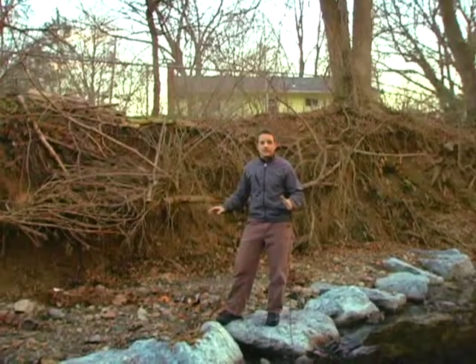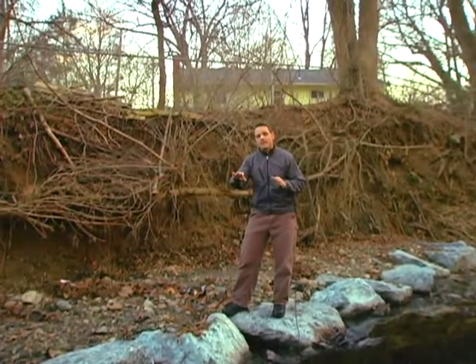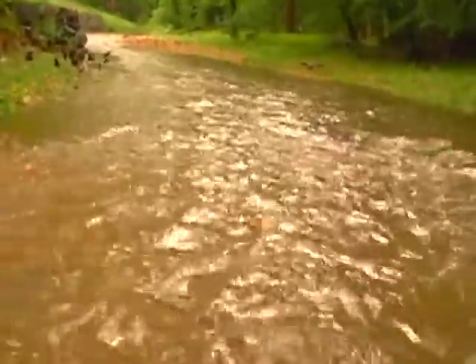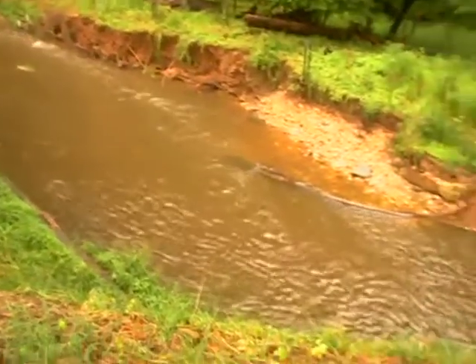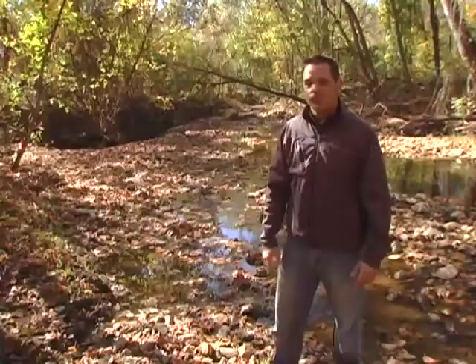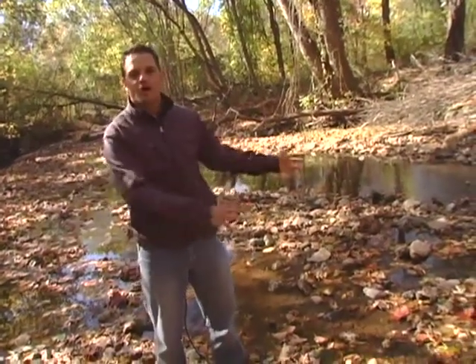Bank erosion can get so bad that it actually eats away at people's property, eroding away backyards close to their homes. These folks are lucky — it's just eating away their backyard. But in other cases, it can actually undermine building foundations. The flows that come down from these urban areas during rain events are excessive and erosive, and they come down these streams and beat back and forth against the banks until what we end up with is a very overly widened stream. So when it's not raining, you can see that there's just far too much channel for this small amount of water.